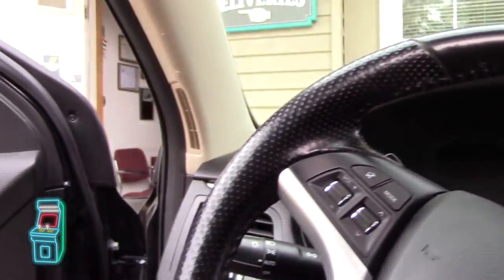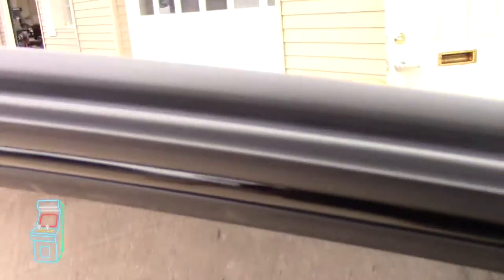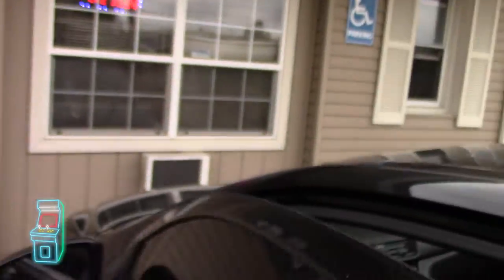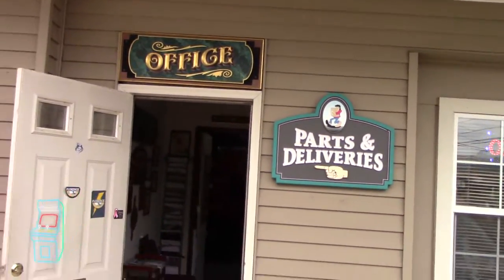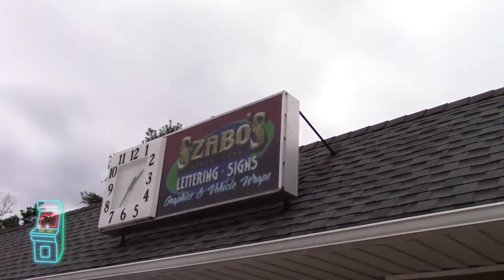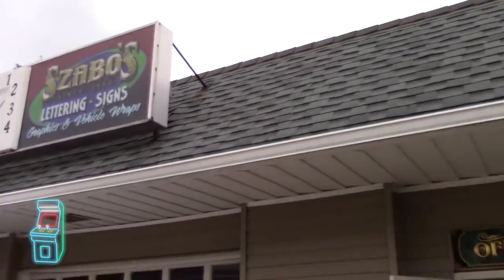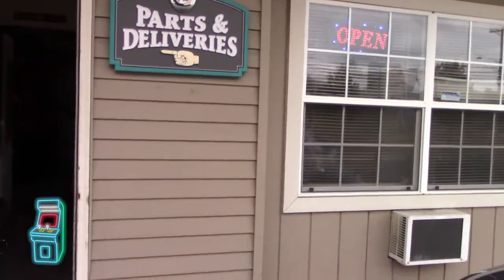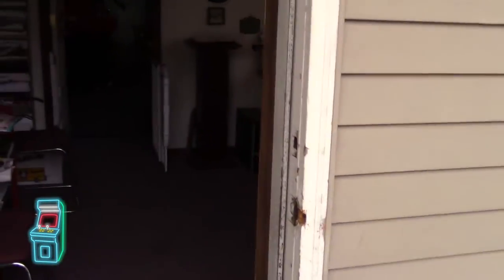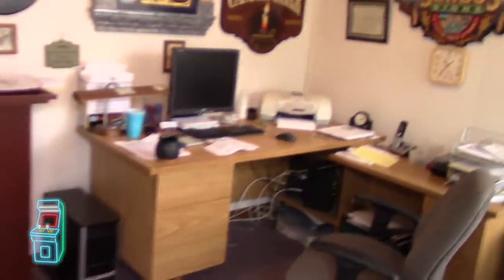Alright guys, so we're here. We're going to step out, lock it up. So this is it — this is Sable's Signs. He does signage as well as everything else. Let's see if he's here. Joe! Hey Joe!